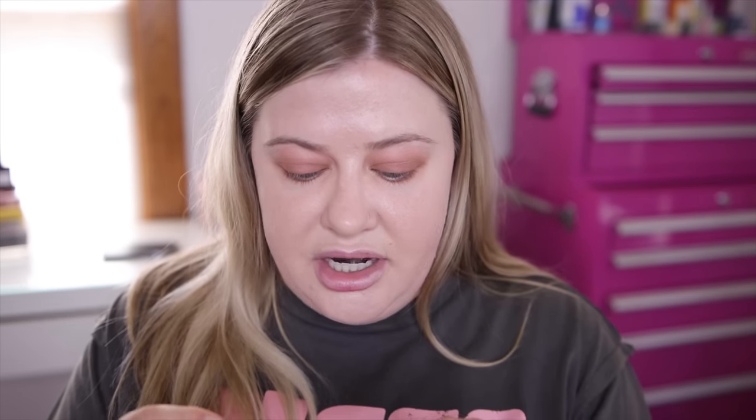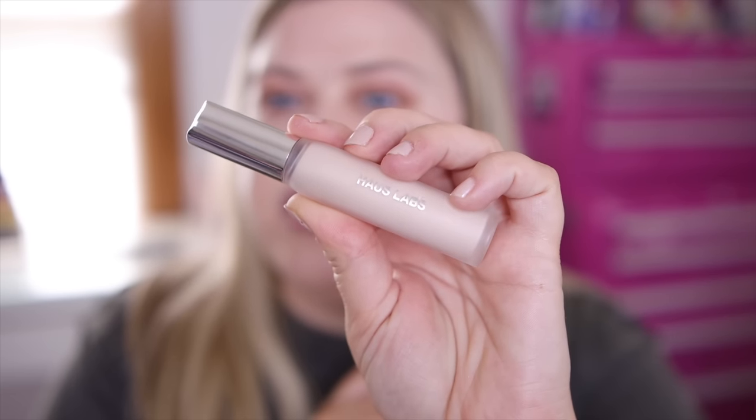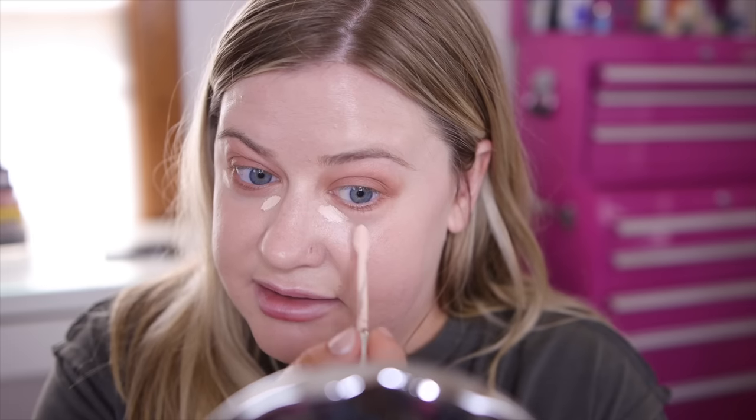Now let's try the House Labs concealer. This was available for one day early — I don't know why Sephora does that, but it's coming back probably in September. Everyone loves the foundation from her line, though it's not always the best for oily skin, so I'm curious about the concealer. This is called the Triclone Skin Tech Concealer Corrector and it says it's going to seamlessly conceal, brighten, and blur with 20-plus skincare ingredients. I picked out the shade 03 Fair Rosy. It's a nice big fluffy doe foot and it seems like it's going to be really creamy. We'll just blend this into the skin.